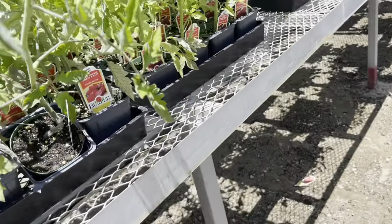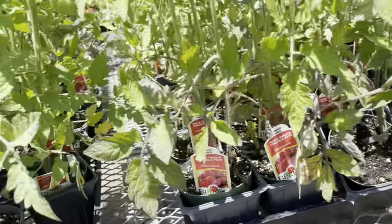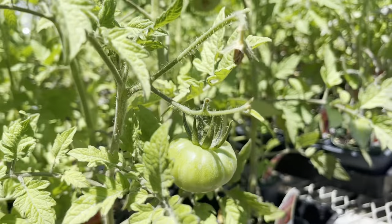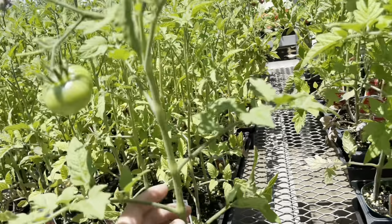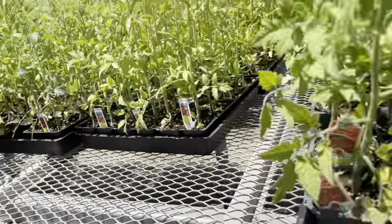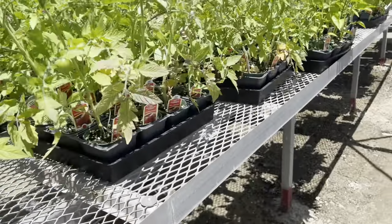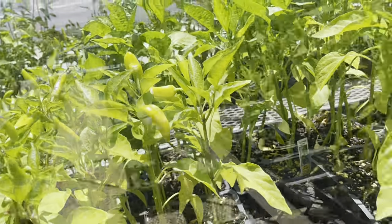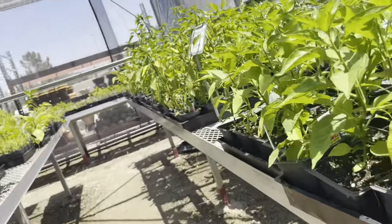I want to buy a tomato plant because your girl does not have time to wait for a tomato to grow from a seed. I've been waiting for the longest time. I have a chili plant and it's still not producing. I've been waiting for my chili plant to give chilies — it looks exactly like this, but it's taking forever. I don't know why it's taking so long.